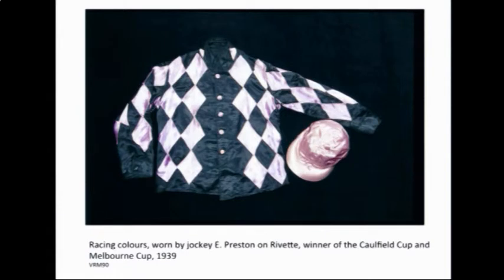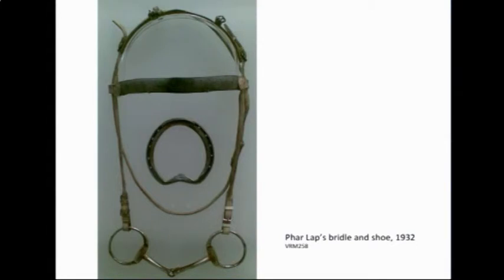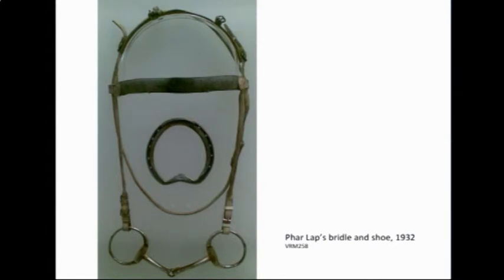In terms of social and spiritual significance, they established that items associated with the Melbourne Cup were very significant, in addition to objects associated with Phar Lap — which isn't surprising, as they have a really strong social resonance. This is Tommy Woodcock's Mexican identification card that he took when Phar Lap went to America and Mexico in 1932. This is the thoroughbred yearling sales catalogue when Phar Lap was sold in New Zealand as a yearling. There's also the bridle and racing plate worn at Agua Caliente, and a Chapman and Sons horse float — we're not entirely sure whether it actually transported Phar Lap, but it's of the right date, so possibly it did.